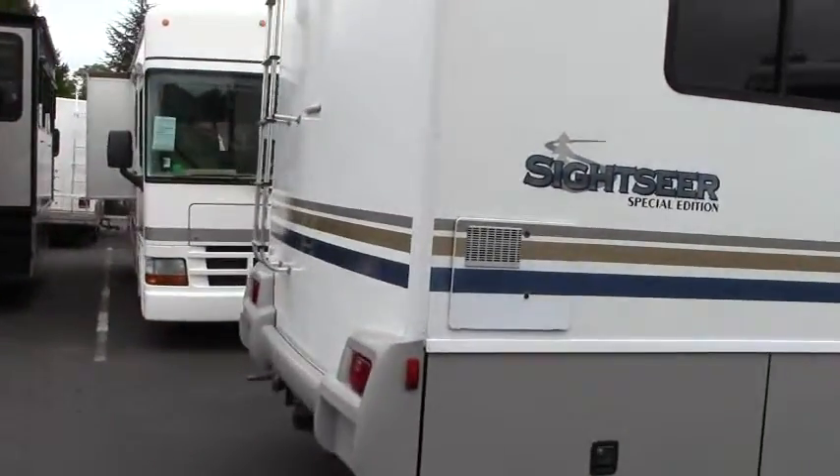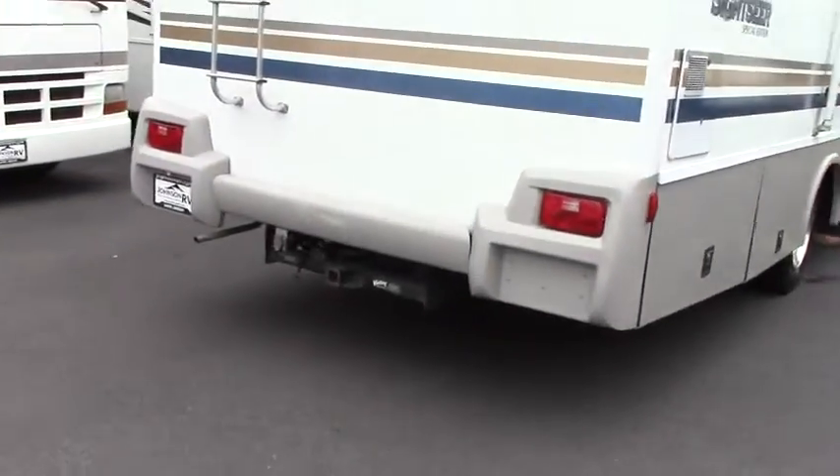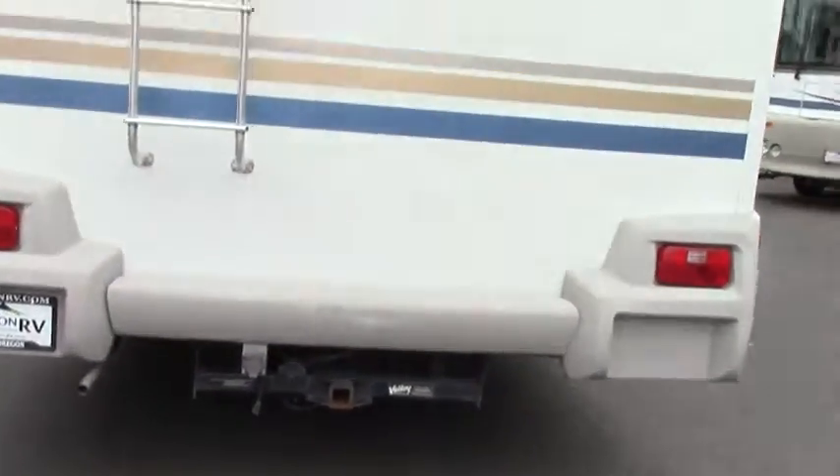As we make our way around the coach, you'll notice it is hitched and ready to go. This is rated at 5,000 pounds, so a small car, small boat, or maybe a trailer with quads — easy to hook up and you'll hardly feel them back there.